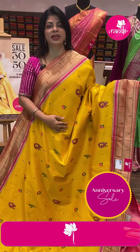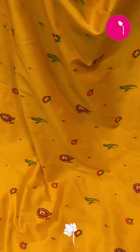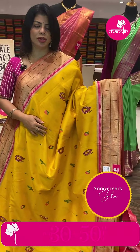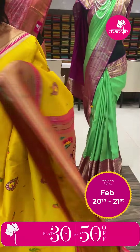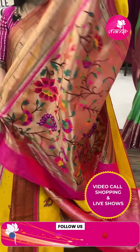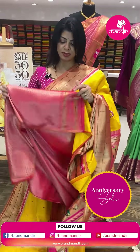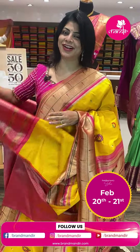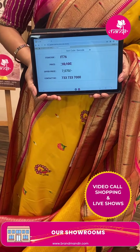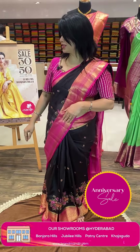Chala chala lovely yellow and pink semi-Banarasi silk — meenakari peacock and parrot butas along with floral butas and small white butas. Munia border contrast with temples. Contrast pallu with florals and vines. Meenakari contrast brocade blouse with border. Pricing: ₹7,070. IT76 is the code.